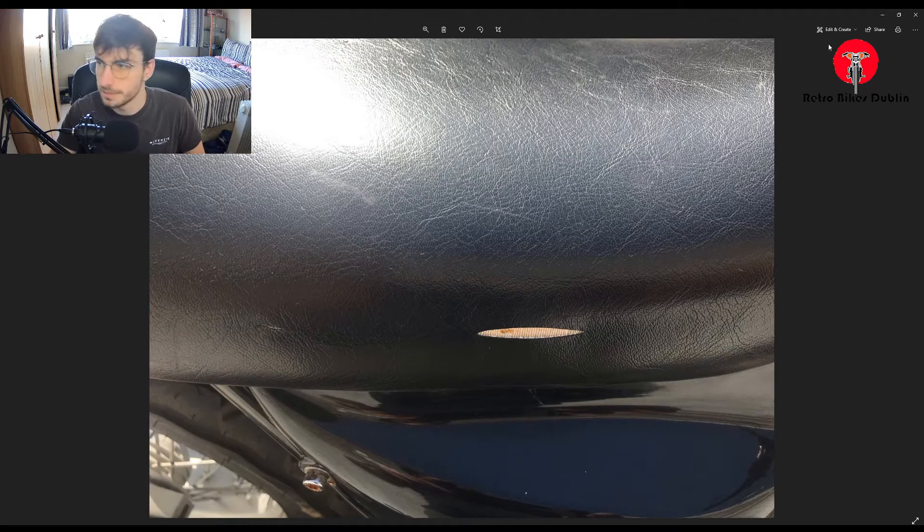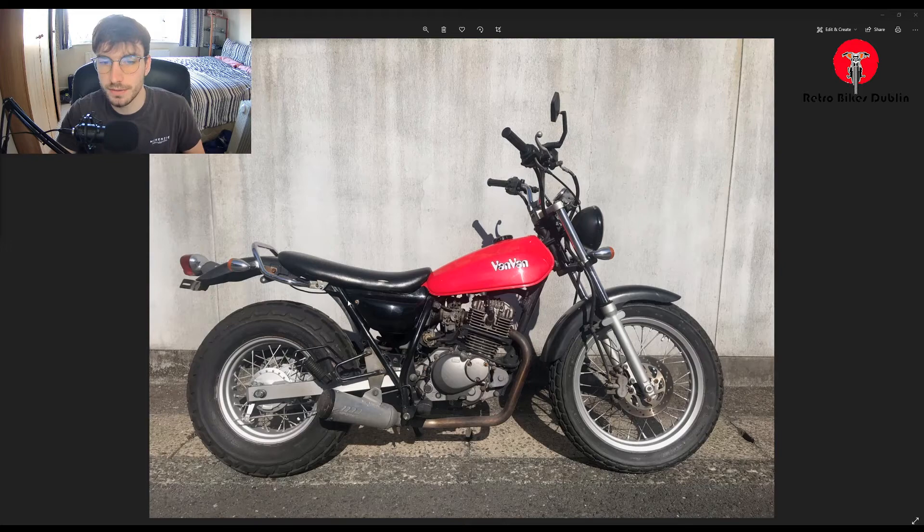A little background on the VanVan 200s: they're exceptionally rare and desirable in the European market. They did come in a 125 variant, but the 125 and the 200 are a completely different kettle of fish — the 125s are just far too underpowered, and the 200 is really that great mix.